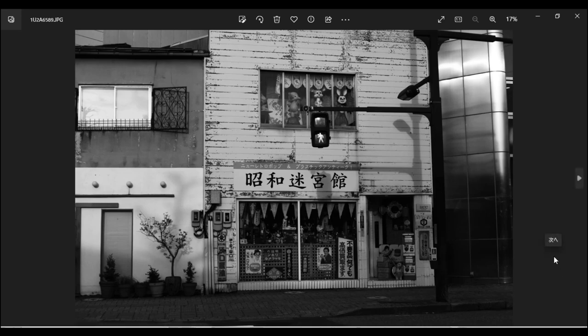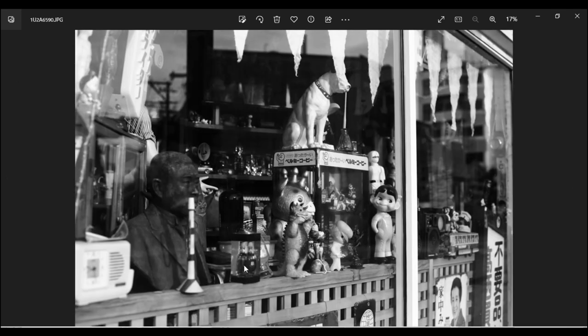また近くに行くことがあれば再チャレンジしたい被写体です。その反対側には昭和迷宮館がありました。めちゃくちゃ惹かれたんですが、ちょっと怖くて中には入れませんでした。中の様子はこんな感じで、ペコちゃんなどいろいろいて、お店が開いているのかどうかもいまいち分からない不思議な空間でした。